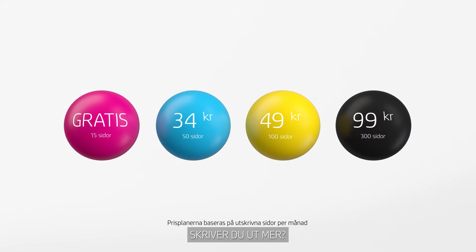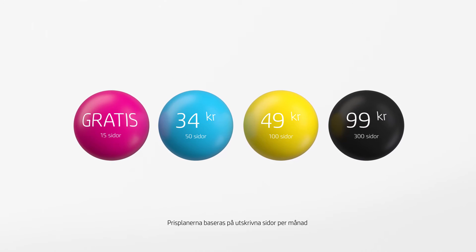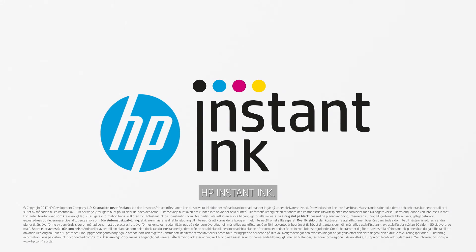Print more? Pay as you go or upgrade. It hits the spot with everyone. HP Instant Ink.